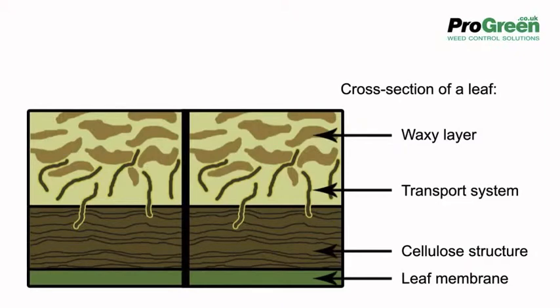Wetters and spreaders also help with the penetration of pesticides into the plant. The waxy cuticle, or outer layer of the leaf, such as on this holly, is the prime barrier to spraying success.